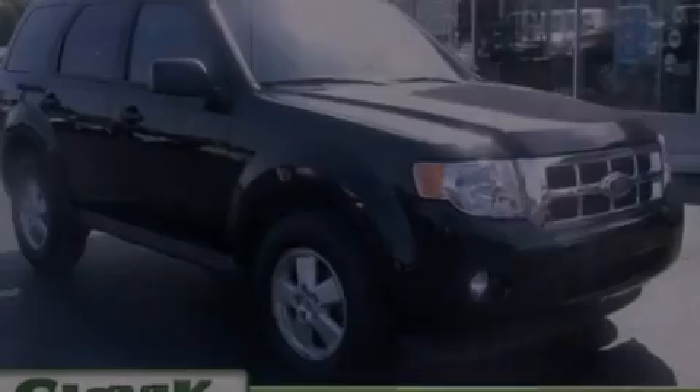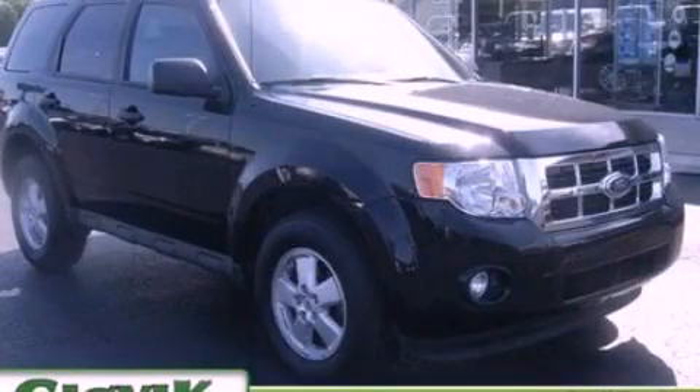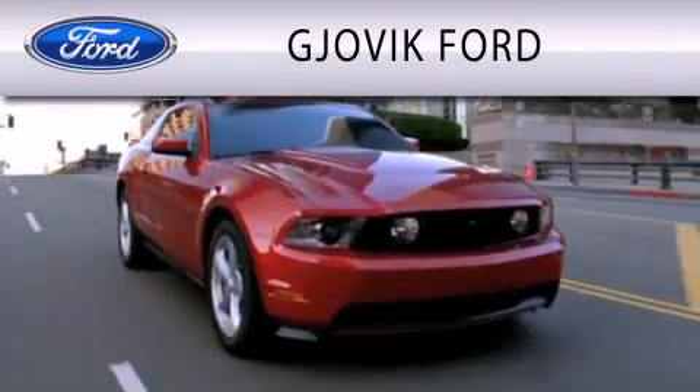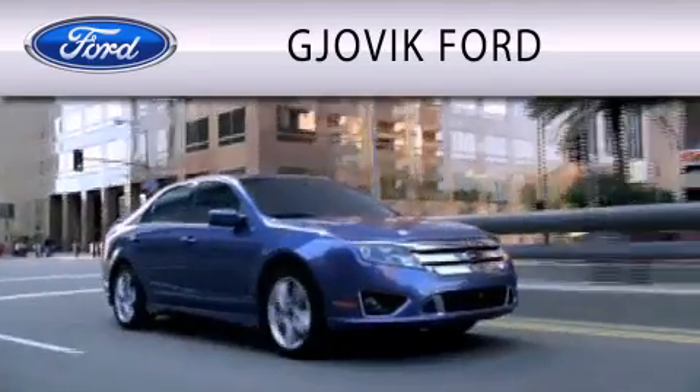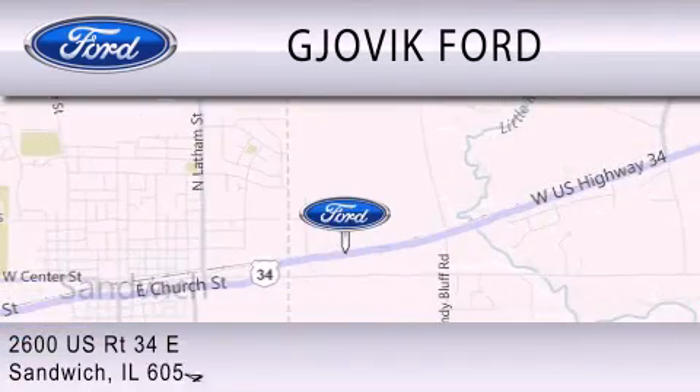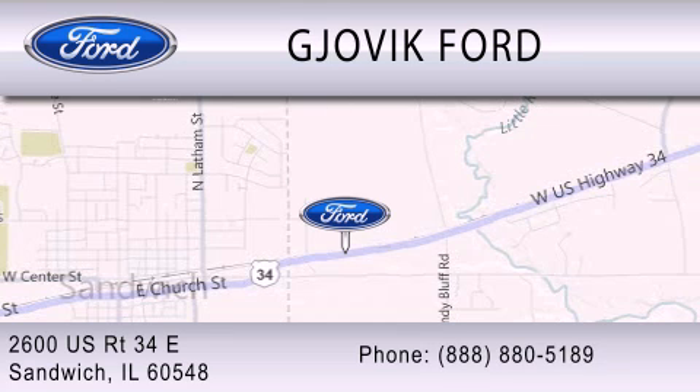Stop by today and test drive this automobile for yourself. Jovic Ford is dedicated to doing everything possible to ensure that the experience you have selecting your next vehicle is as pleasant as possible. We are located at 2600 U.S. Route 34 East in Sandwich.